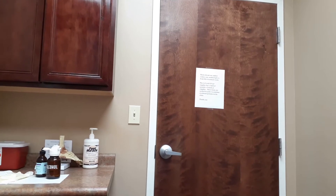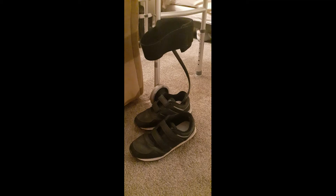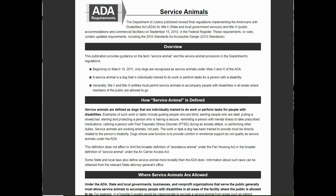The first step in getting a service dog begins with a trip to the doctor to talk about whether or not you have a disability that qualifies you for a service dog. The ADA — the Americans with Disabilities Act — defines a service dog as dogs that are individually trained to do work or perform tasks for people with disabilities. So step one is to begin at the doctor's office.